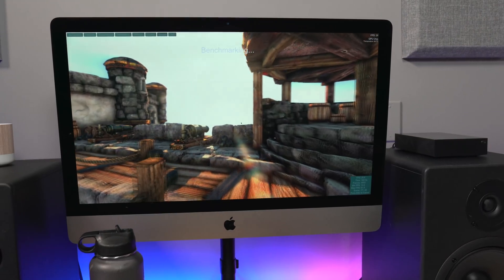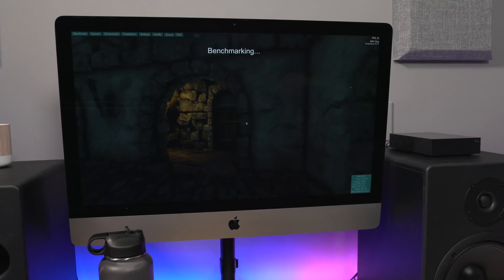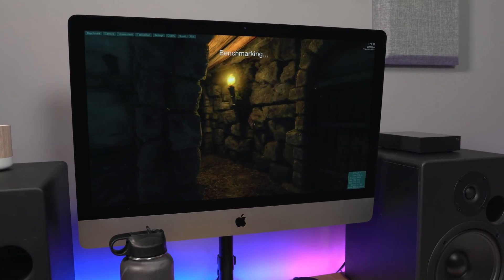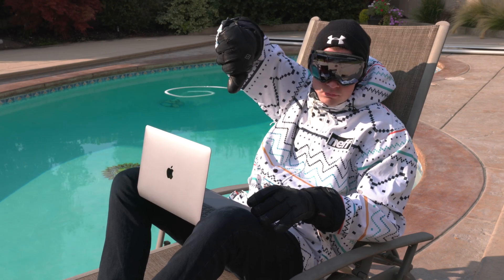On my loaded 5K iMac, the machine runs very hot, but thermal throttling is rare — unless you're gaming, or watching 4K video while exporting a 4K video. But on the MacBook Pro, and I'm sure other models of Mac that Apple sells, unless you live in the tundra and use your computer outside, thermal throttling is very real.